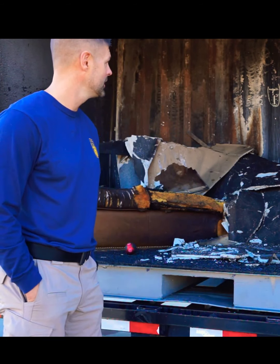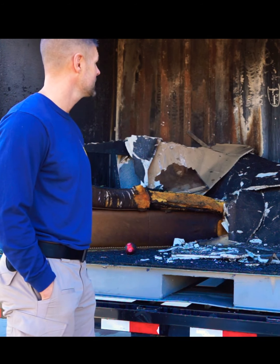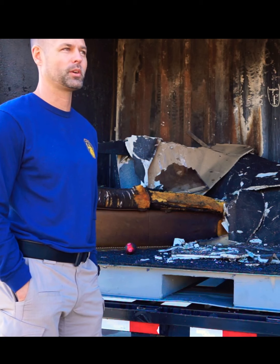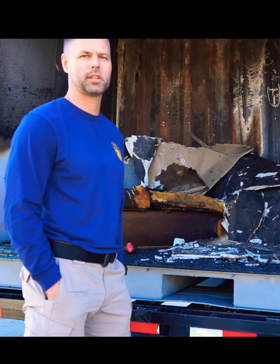All right, guys, we're back after we lit that Christmas tree on fire. As you can see, it was a pretty impressive video. What we can take away is that after about 30 seconds, there's no way a homeowner could put that tree out. There's absolutely no way you would have enough water to put that tree out.